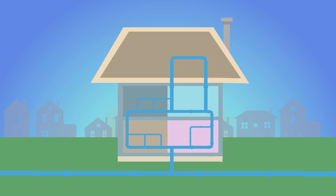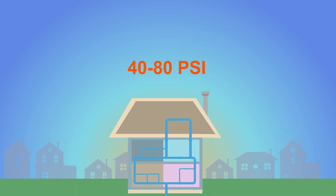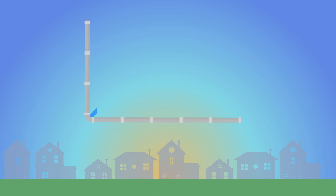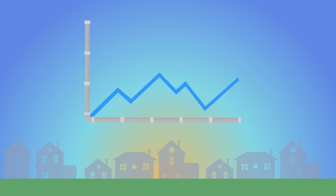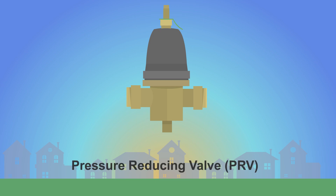Once water enters the home, internal plumbing is the homeowner's responsibility. Many customers have a pressure range of 40 to 80 PSI. Most fluctuations in pressure are undetectable, but if you have high pressure above 80 PSI, you may want to ensure that your plumbing system has a pressure reducing valve, or PRV.